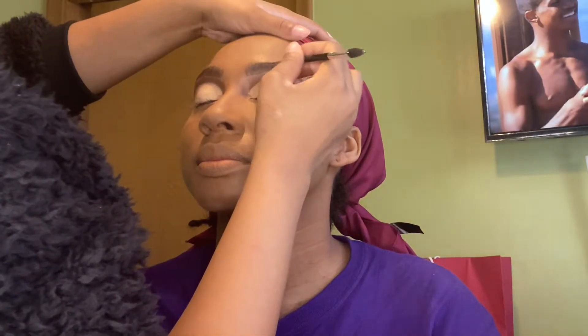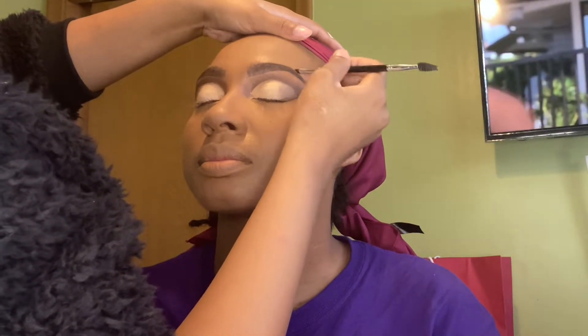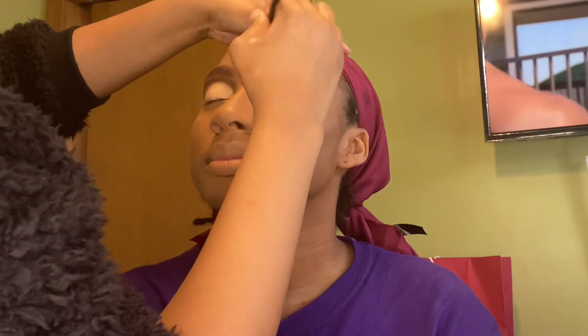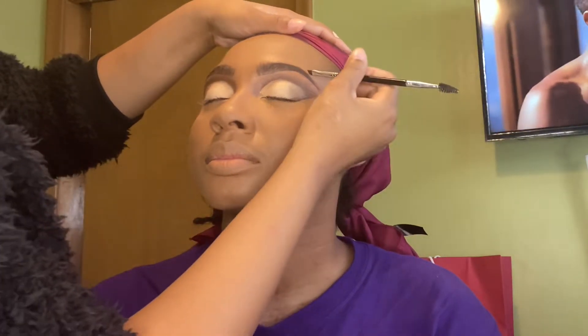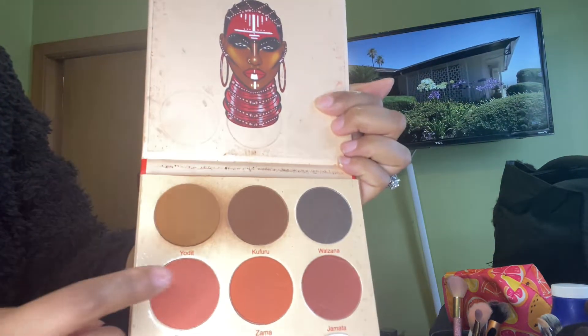I'm just going back over her brows again with the Anastasia Dip Brow. I do this because sometimes it may mess up a little bit when applying foundation and powder, so I just wanted to go over it again. Next I'm using my Warrior Palette by Juvia's Place, mixing those two brown shades for contour.